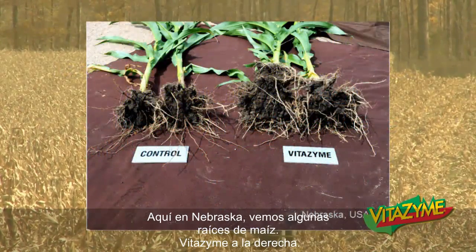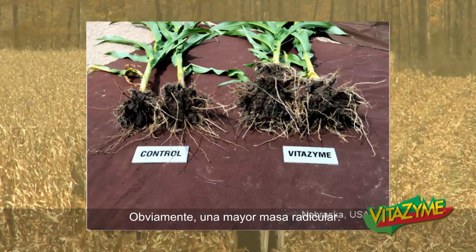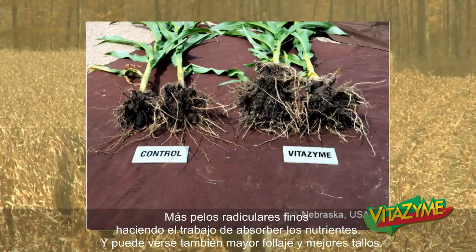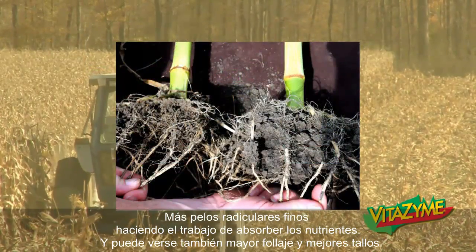Here in Nebraska, we see some corn roots. Vitazyme on the right — obviously a much larger root mass, more fine hairs that are actually doing the work uptaking nutrients, and you can see some larger foliage and better stalk as well.